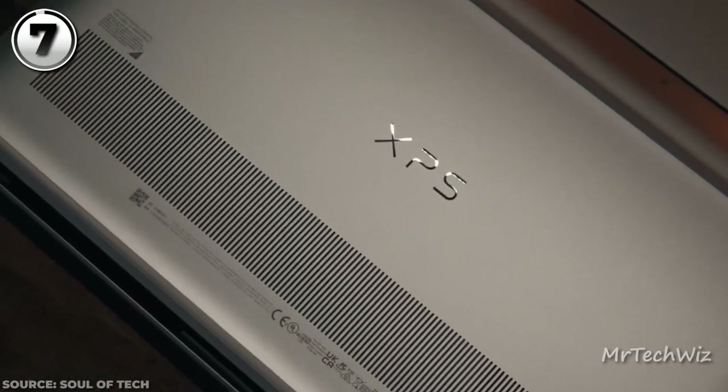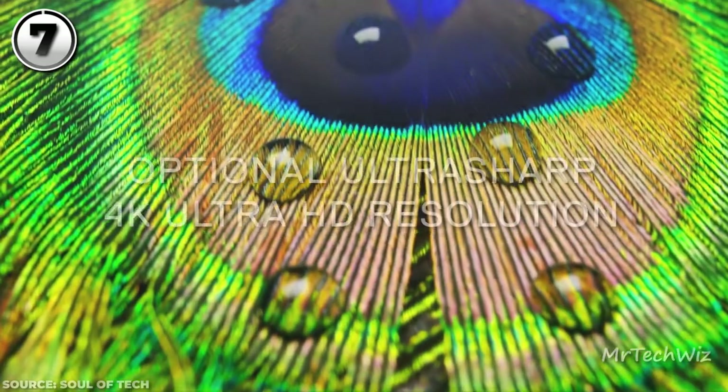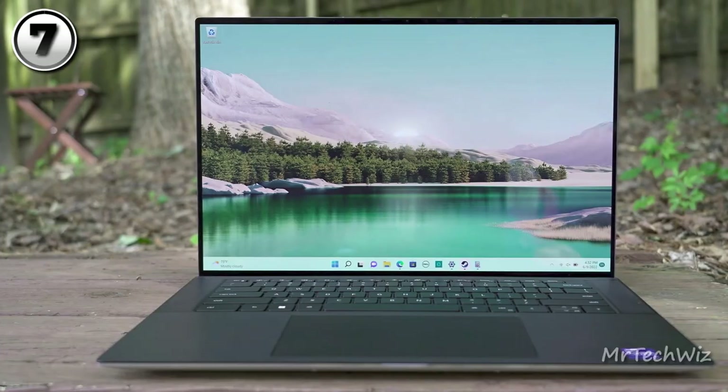In essence, the Dell XPS 15 2022 is the definitive Windows laptop of 2023. Boasting upgraded internals, exceptional battery life, and a luxurious design, it reigns supreme for professionals and creators seeking power, elegance, and portability. Elevate your computing experience with the Dell XPS 15.